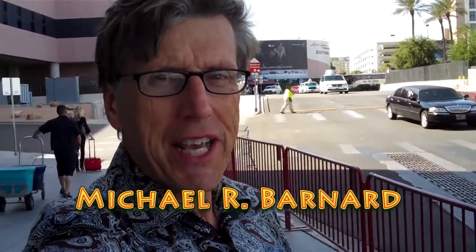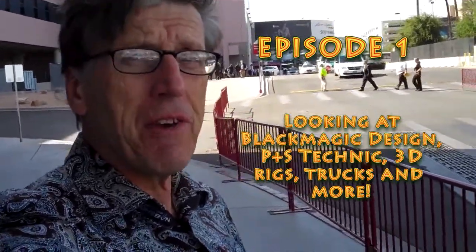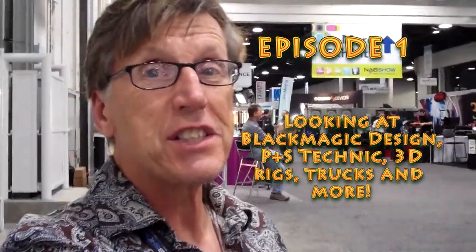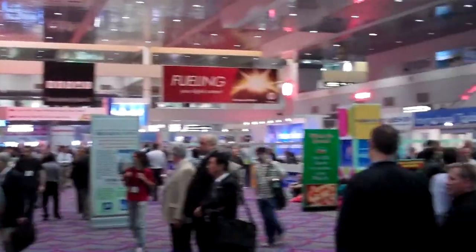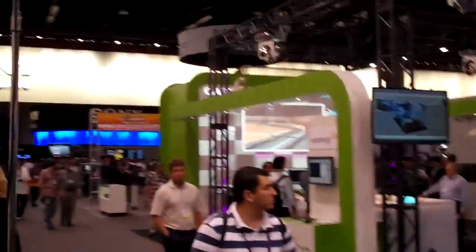Hi, this is Michael Barnard at the 2012 NAB show here in Las Vegas. It's part of the National Association of Broadcasters convention that happens here — it fills the entire Las Vegas Convention Center. There will be about 100,000 people coming here to look at about 2,000 vendors. About 10,000 consider themselves to be filmmakers, so we're going to take a look at a few items that might be of interest to filmmakers.